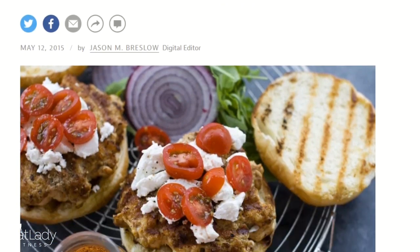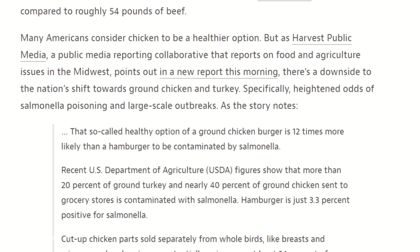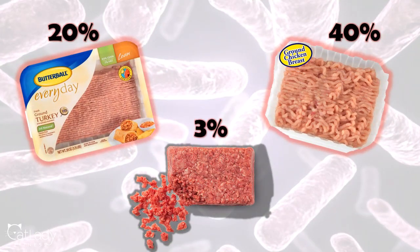A couple of years later, in 2015, a report from Harvest Public Media found that a ground chicken burger is 12 times more likely than a hamburger to contain Salmonella. USDA figures have shown that 20% of ground turkey and 40% of ground chicken in stores were contaminated, while hamburger was only around 3%.